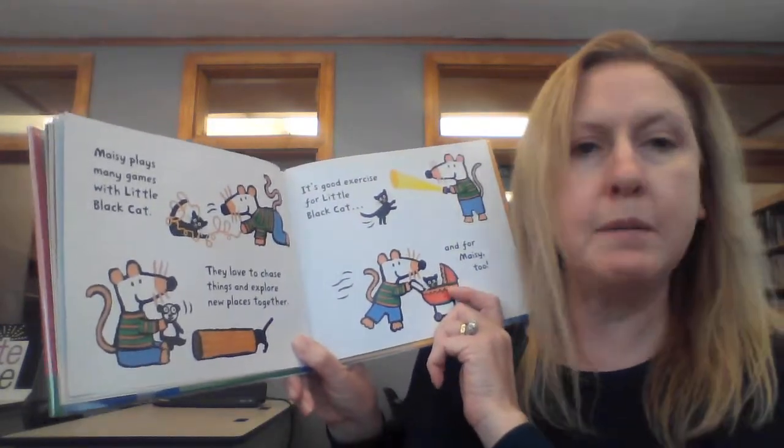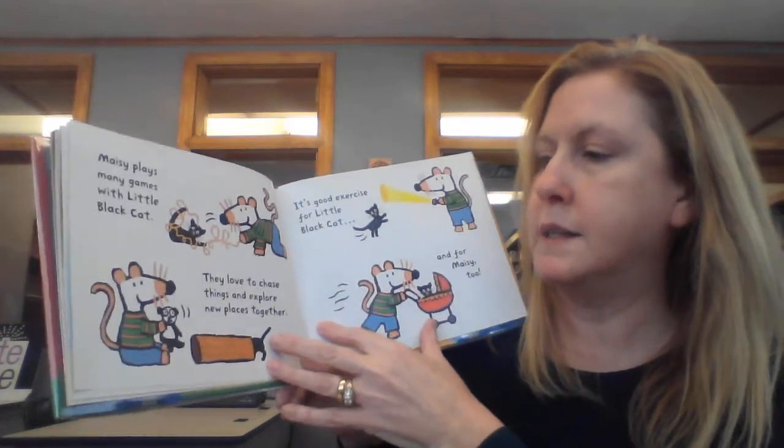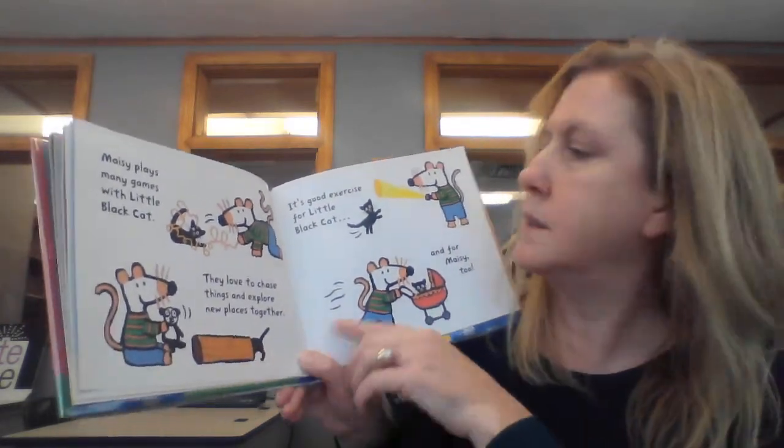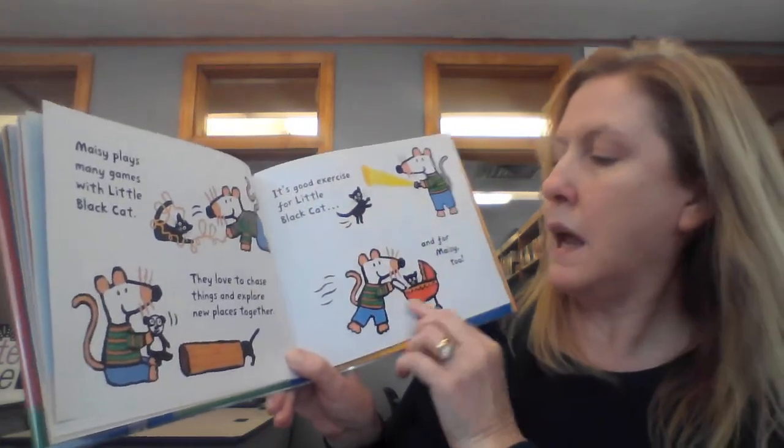Macy plays many games with little black cat. They love to chase things and explore new places together. It's good exercise for little black cat, and for Macy too.